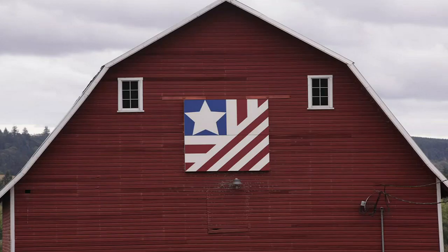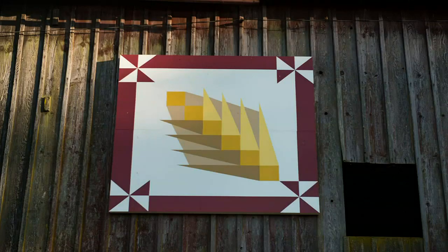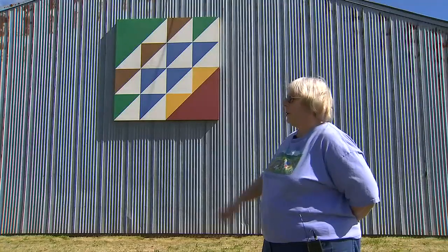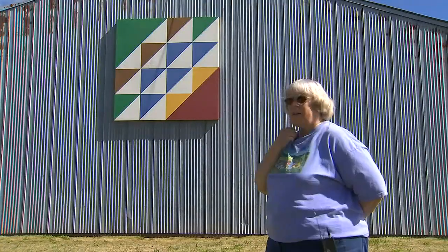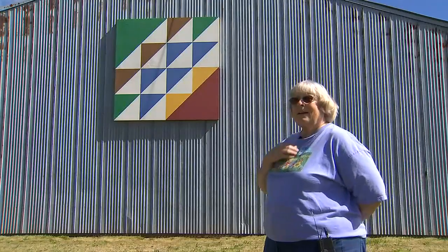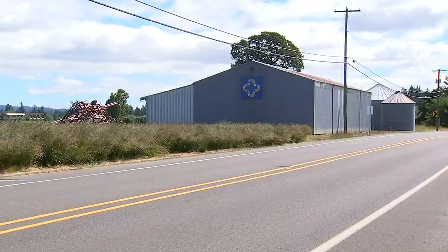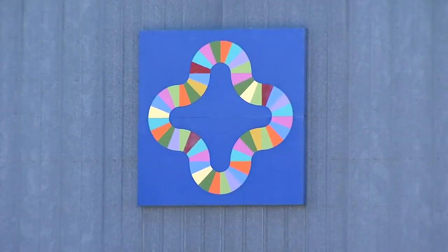And just like the quilts that are sewn together, Bev says this quilt trail has also helped connect communities. They slow down, they park on the corner and look at it. Bicyclists go by and remark on them — turning a drive into a historical journey. You just have to know where to look, and they're just fun.